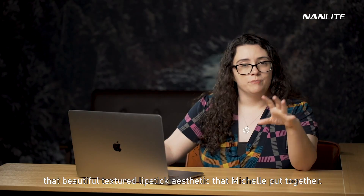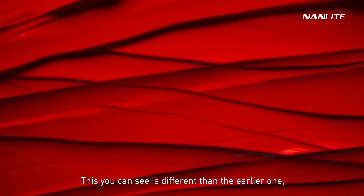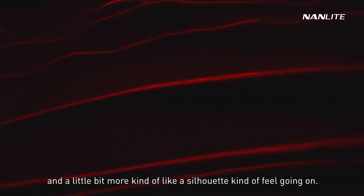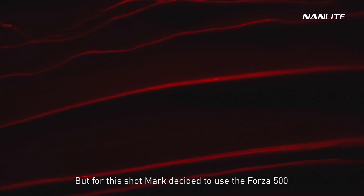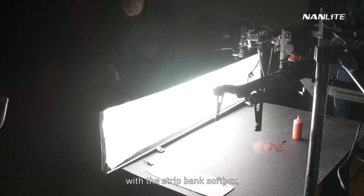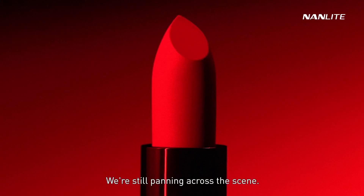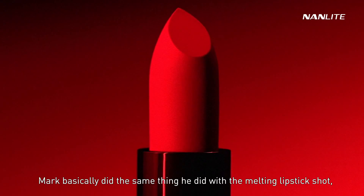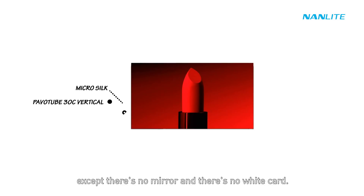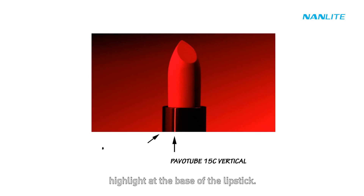We're back to the panning shot of that beautiful textured lipstick aesthetic that Michelle put together. This one is different from the earlier version, which had more shadow and a more silhouette-like feel. For this shot, Mark decided to use the Forza 500 with the strip bank softbox, placed at table level with the texture, while still panning across the scene. For the ending beauty shot, Mark did the same thing as the melting lipstick shot, but without the mirror or white card — though we still have that lovely Pavo tube highlight at the base of the lipstick.